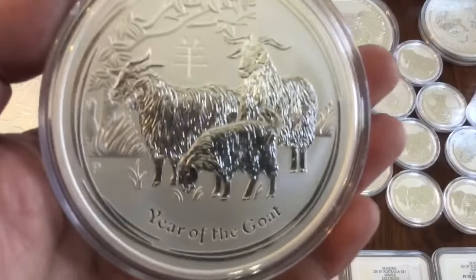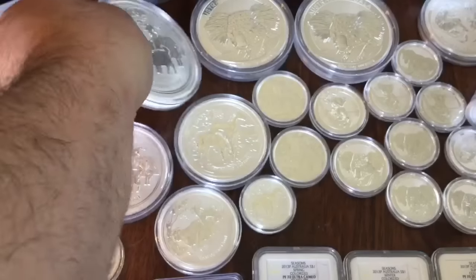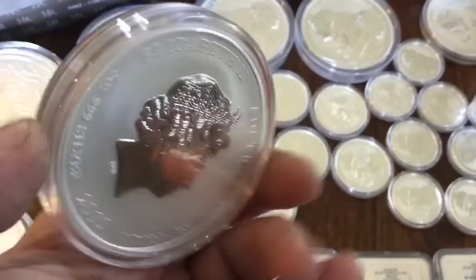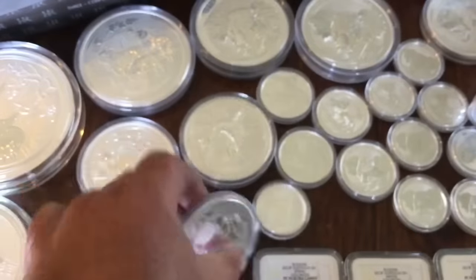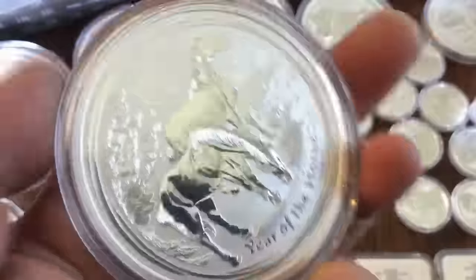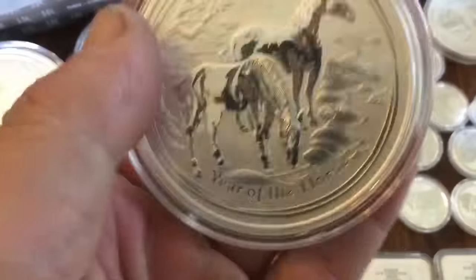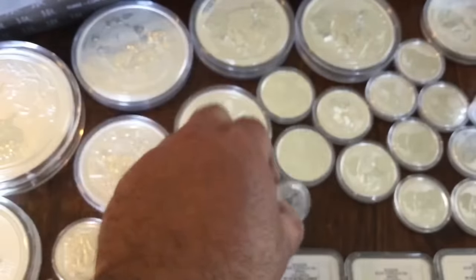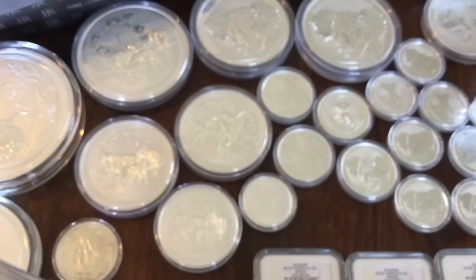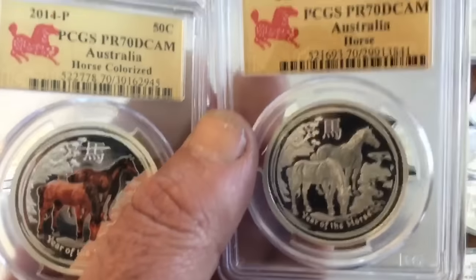I picked up over the last year several of these goats — a 10 ounce and then a 5 ounce, and also this 2 ounce. I think the 2 ounce is great on the Lunars. Perth Mint stuff does great on the 2 ounce. And then I got this 5 ounce horse last week, which is super cool. I'm going to get more of the horse since that's my logo. That's a half ounce horse. I got these 2 other half ounce horses a few months ago — Proof 70s.